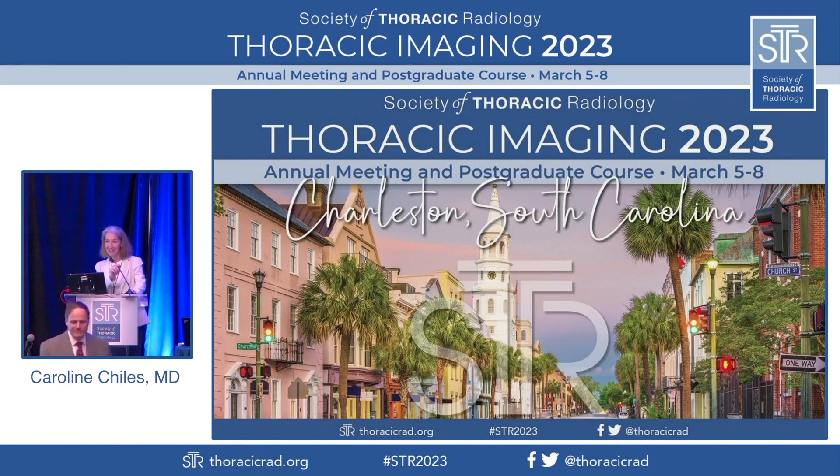Our last speaker of this morning's session is Dr. Joseph Sheff, another leading expert in coronary artery imaging, and he's going to talk to us today about CT angiography and CADRADS.